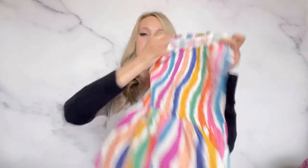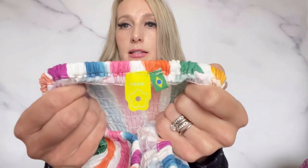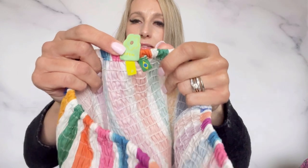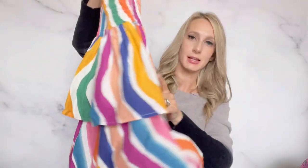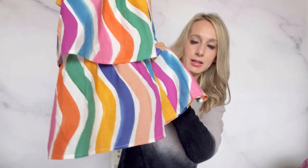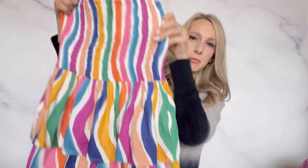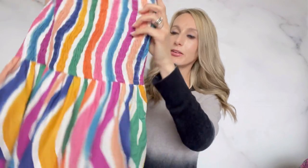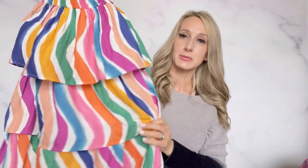And then the last Farm Rio dress — it's another size P, so I'm guessing extra small. It's a strapless, rainbow stripe dress that would probably be about knee length. I really liked this one, I thought it was really fun. I'm guessing I will probably list this a little bit less just because it's less fabric and not as substantial a piece, but so cute. I'm guessing I'll list it maybe around $120.